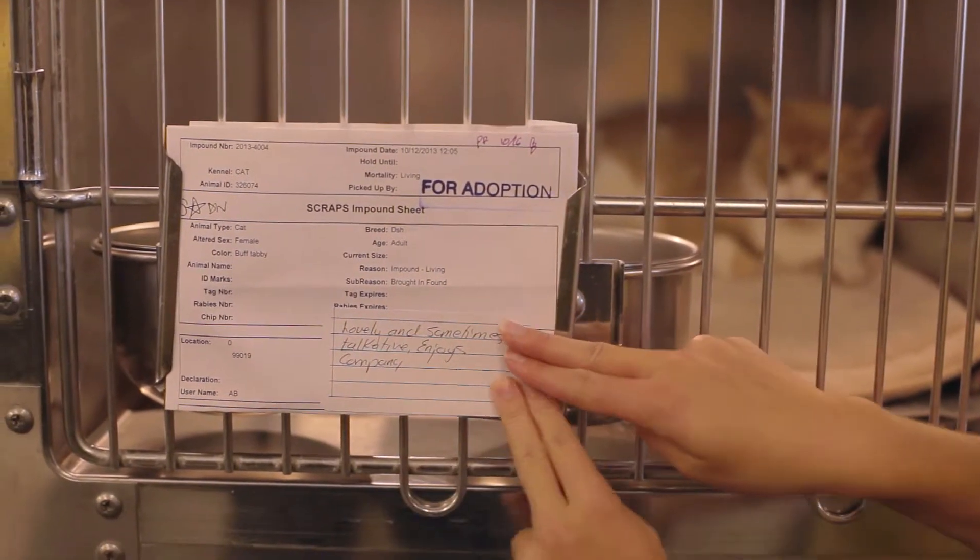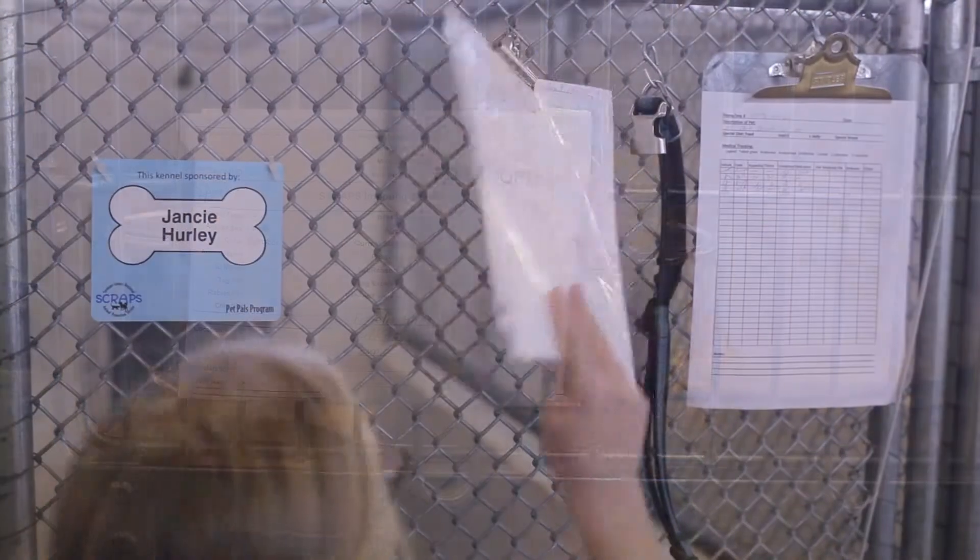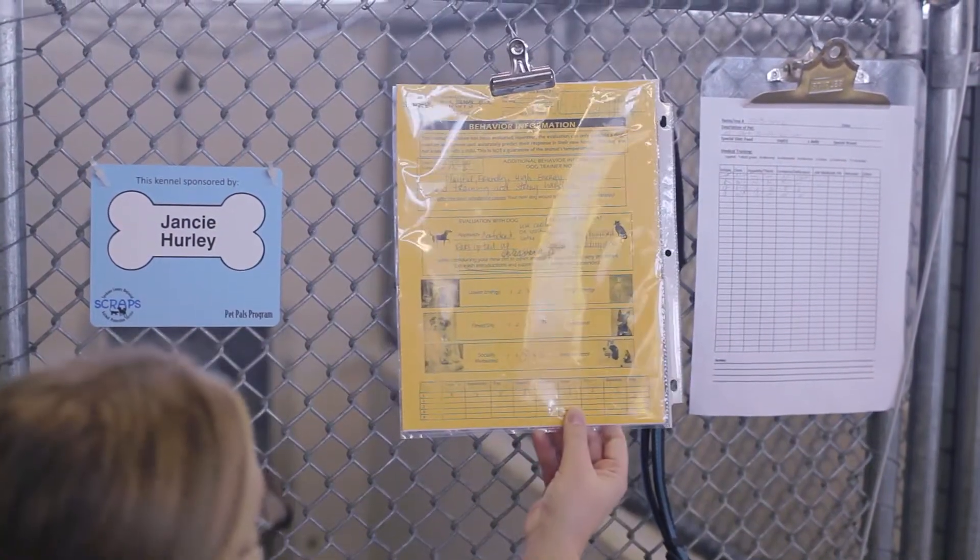The owner's name or information will be listed on the impound sheet if the animal has a microchip. Flip the impound sheet over and you'll see our SAFER test results.